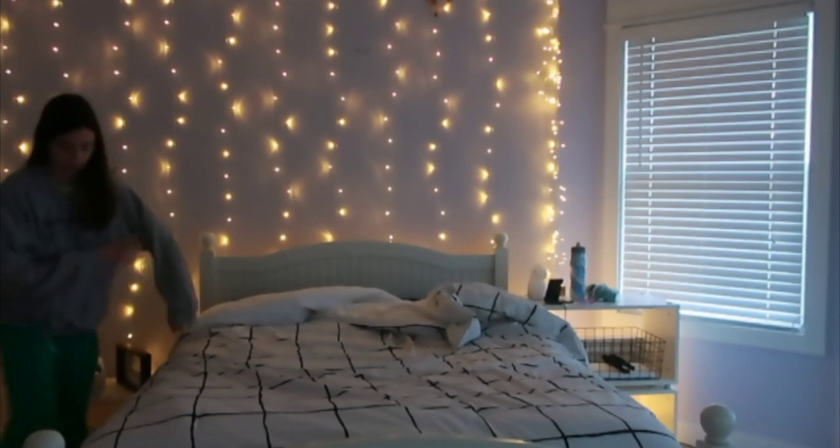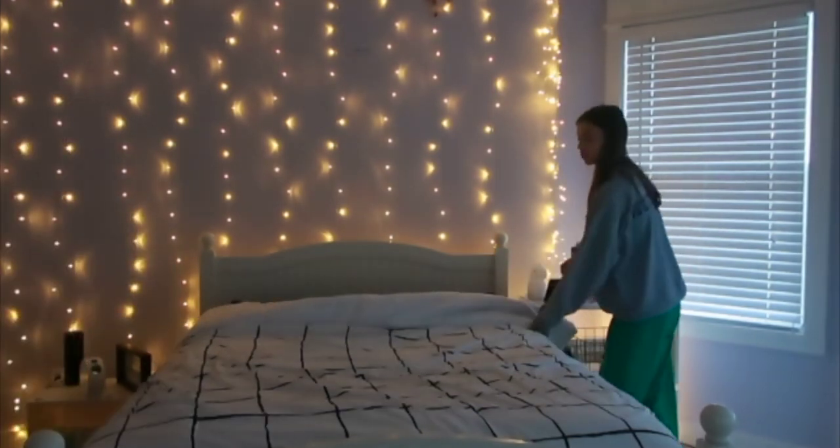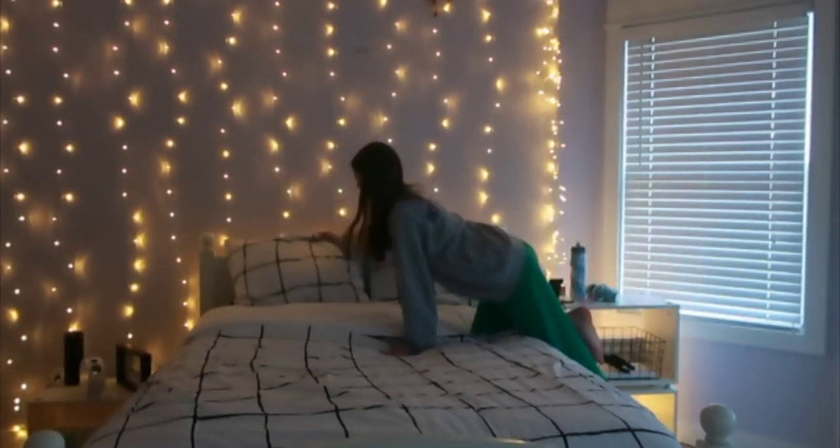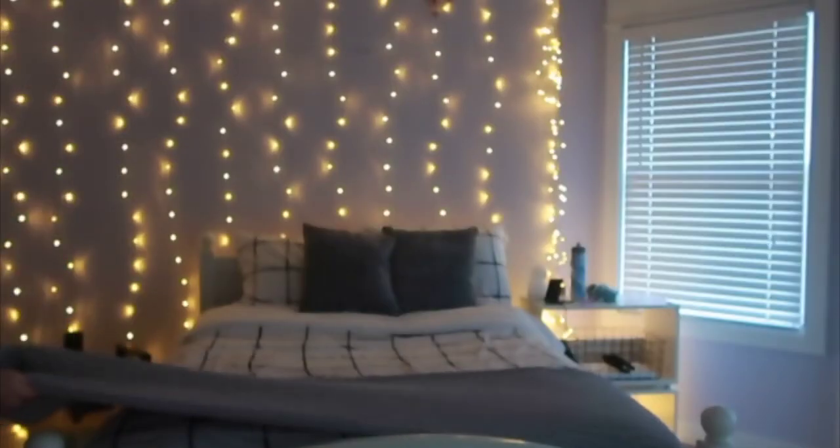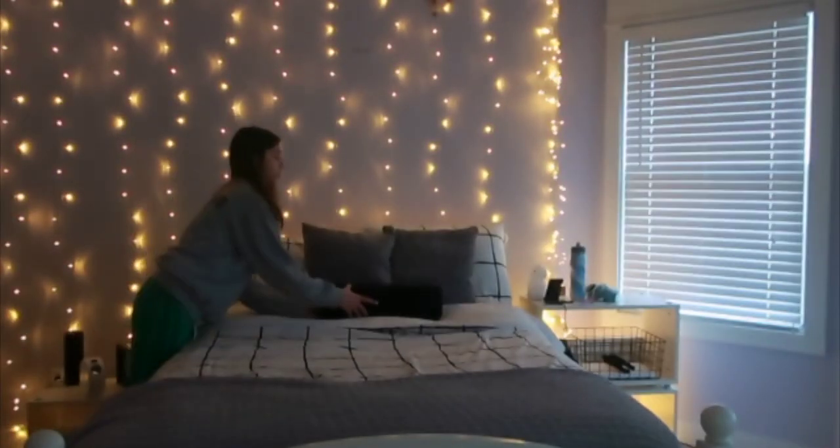Okay let's go. The first thing on the list is wake up at 9 to 9:30. Tidy room and make bed, let's do that. Now I'm going to clean up the area around my room a little bit and then we're going to go on to the next step.